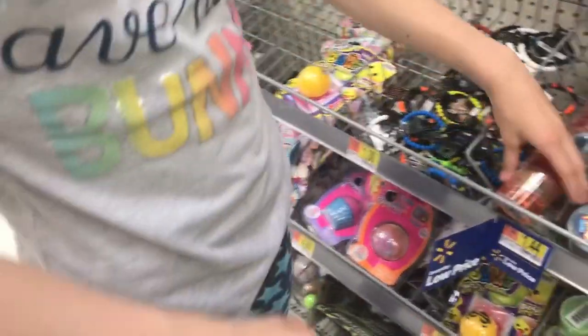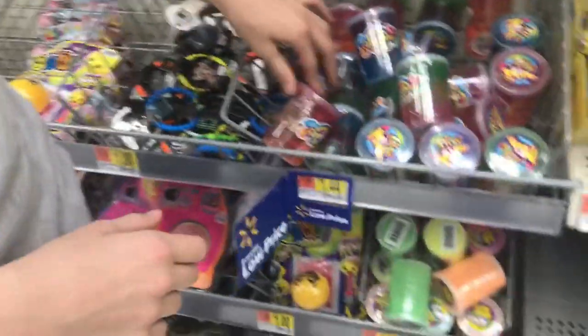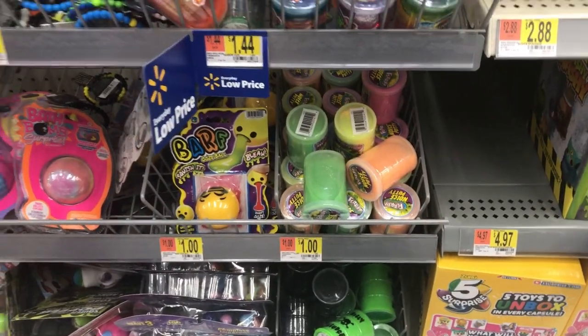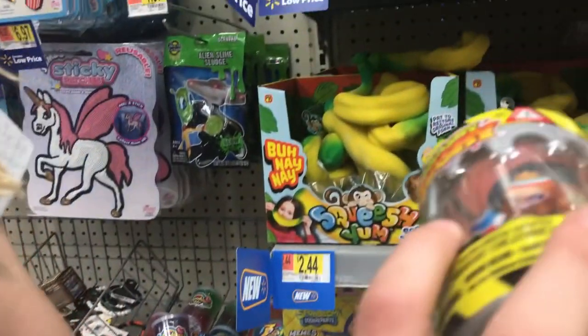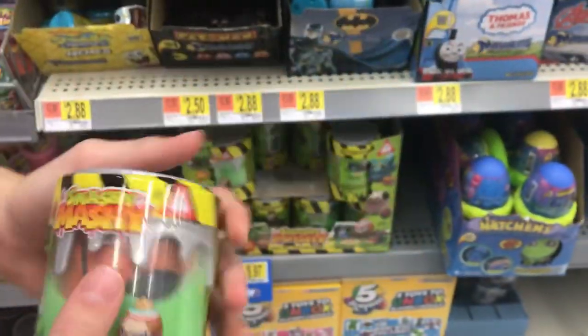Oh, they changed it. These are really good slimes — they're only $1.44. And look, $1 for flor! Silly sludge — it's jiggly. I love that. Oh, you find things inside the slimes. Look at this, guys — that's so cool.